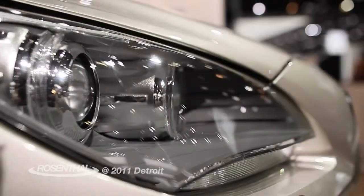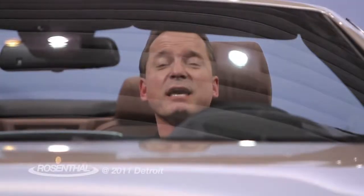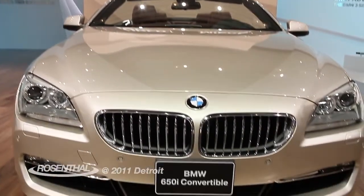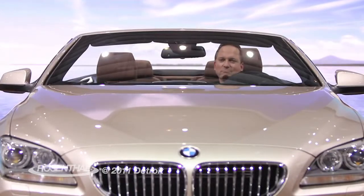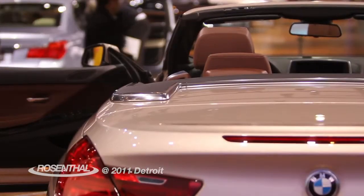BMW has totally redesigned the 6 Series this year and it is absolutely breathtaking — the exterior styling is amazing. It packs a 4.4-liter engine with 400 horsepower and 450 foot-pounds of torque.